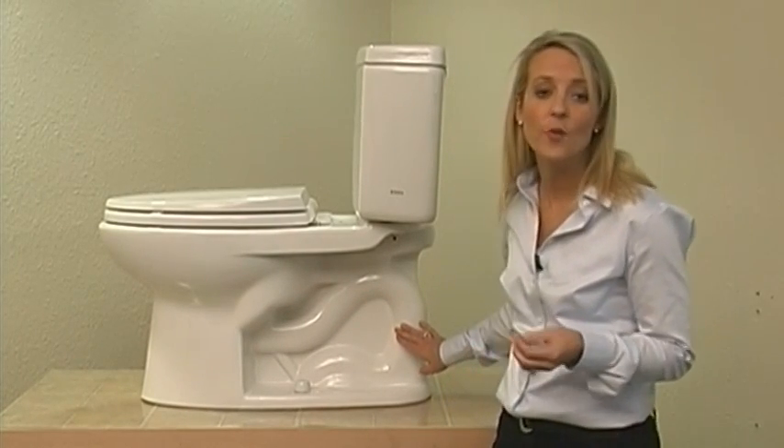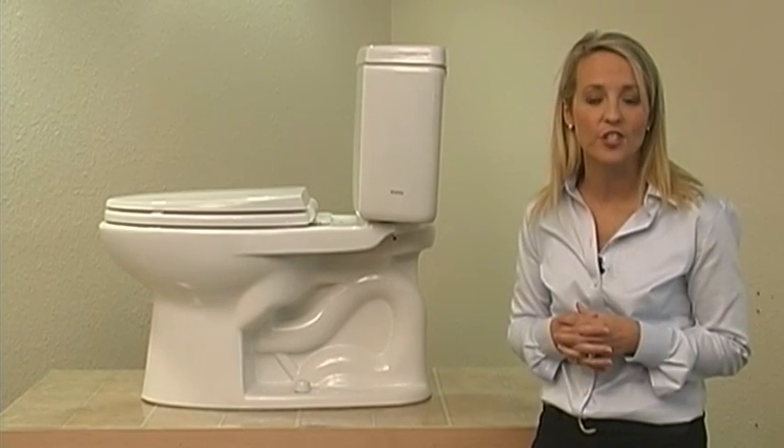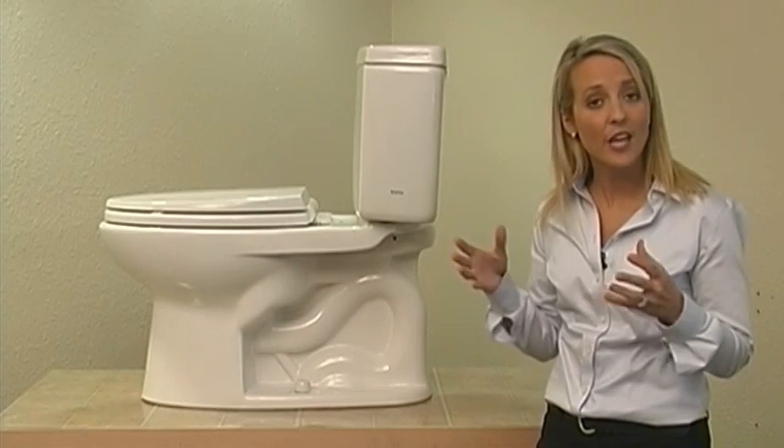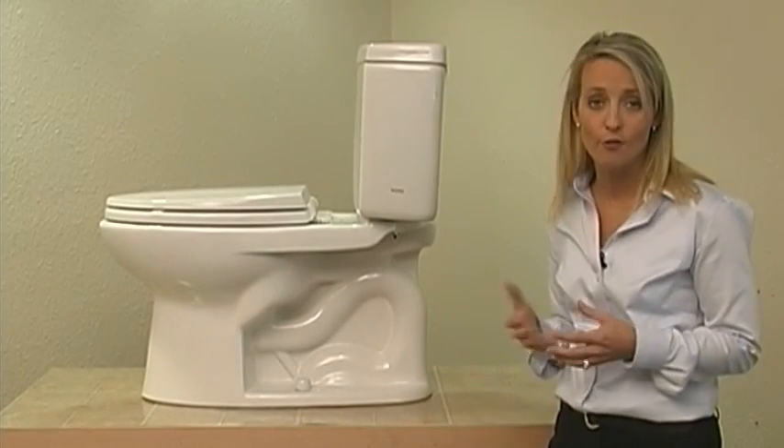And fourth, you're still using only 1.6 gallons of water, the same as your standard toilet. So you're getting the commercial grade flush with all of the benefits of the Total Drake Toilet, meaning you can retire your plunger.